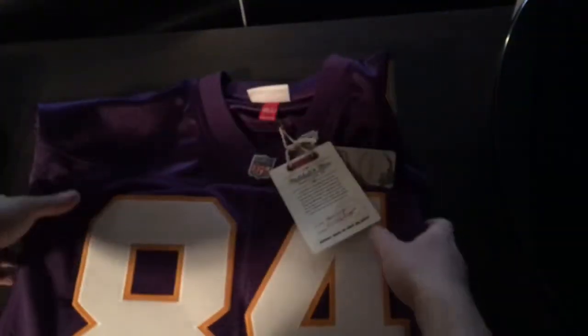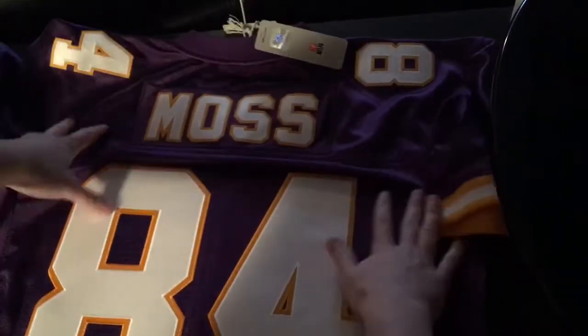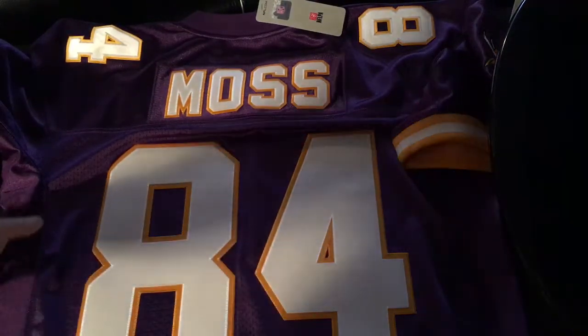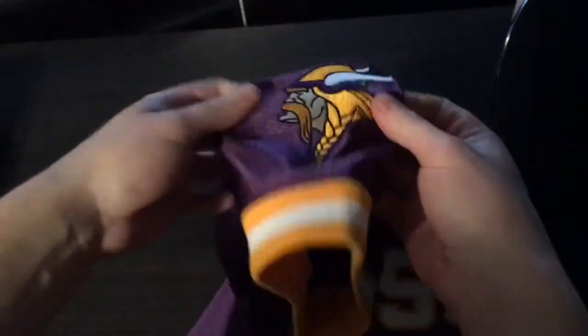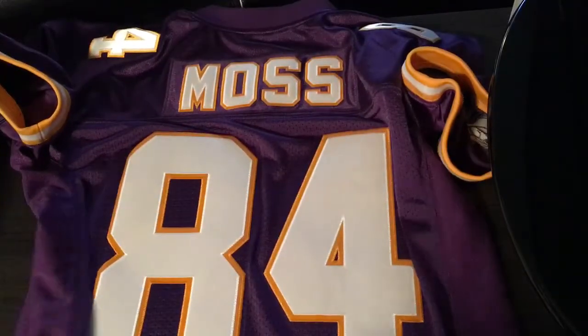Not the replica one. Turn it around — right here it says Moss 84. This is a large, and like any other Mitchell & Ness jersey depending on the era, this one is a stitched jersey. When you open it up you can always see the stitching inside right there. It's got the numbers on the shoulder here.